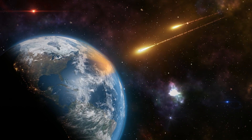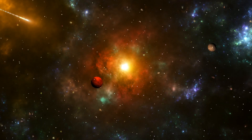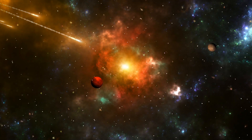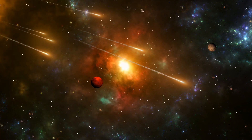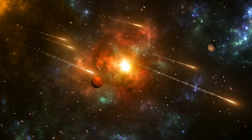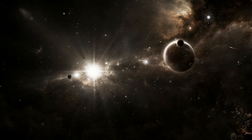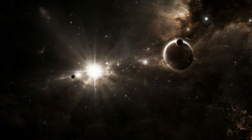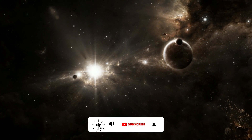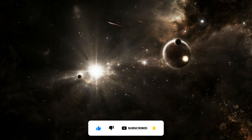Meteor showers — nature's fireworks. One of the most spectacular displays of meteors is during a meteor shower. These occur when Earth moves through the debris trail of a comet. Some of the most famous meteor showers include the Perseids in August and the Geminids in December. During these events, you can see dozens of meteors per hour, turning the night sky into a dazzling light show.